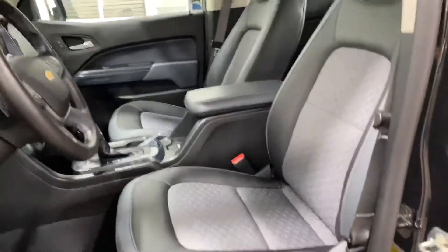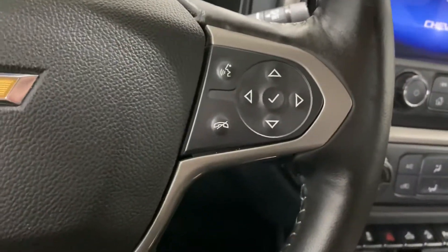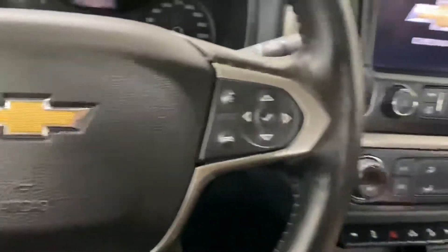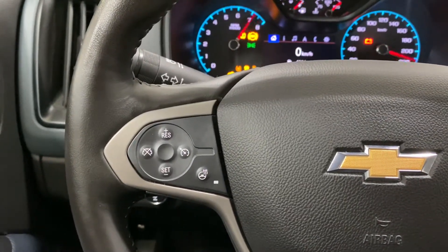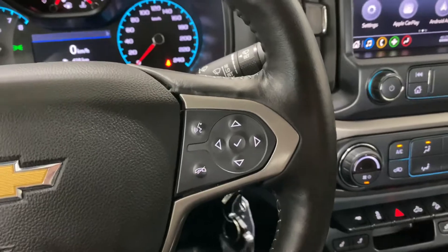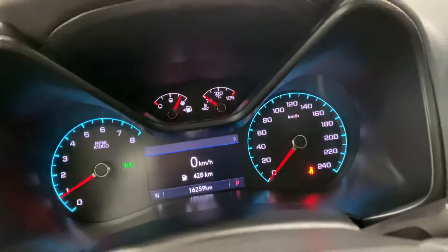Let's hop in. First, you get those power seats — super roomy, very comfortable, and 100% smoke-free. I'll show you this factory fob. One of the great features on this Colorado is a factory remote starter. On the steering wheel to the left, you have your cruise control settings and heated steering wheel button. To the right, you have your menu selection and hands-free talk-to-text voice command assist button. This awesome 2020 only has 16,259 kilometers — just a ton of life left and a lot of great options.